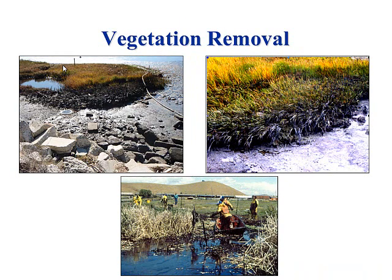Vegetation removal — essentially the theory is just like mowing your lawn. You clip the oiled tops, which reduces exposure to wildlife and other people. You don't have a persistent sheen out there. Depending on the time of year it could be a couple of weeks or months, then it all grows back just like new — just like mowing your lawn.